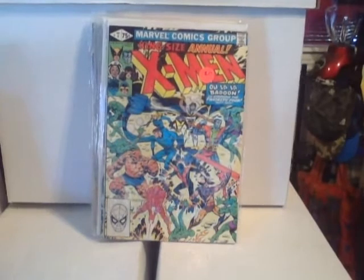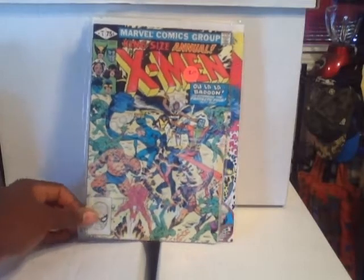This is another great cover — Wolverine versus Sabretooth in Uncanny X-Men #212.